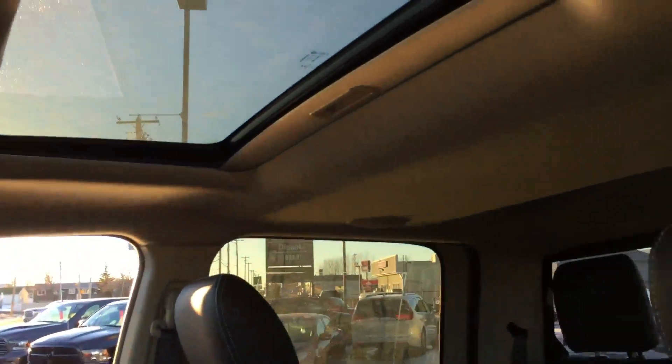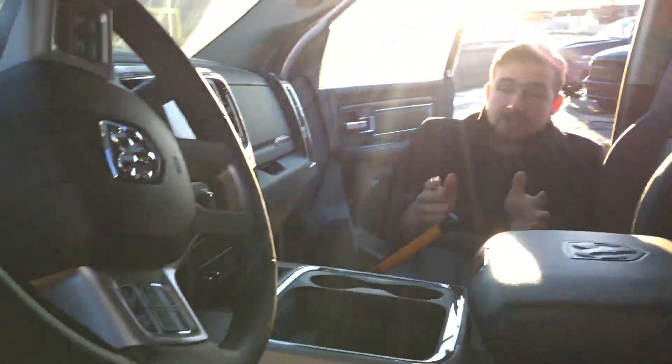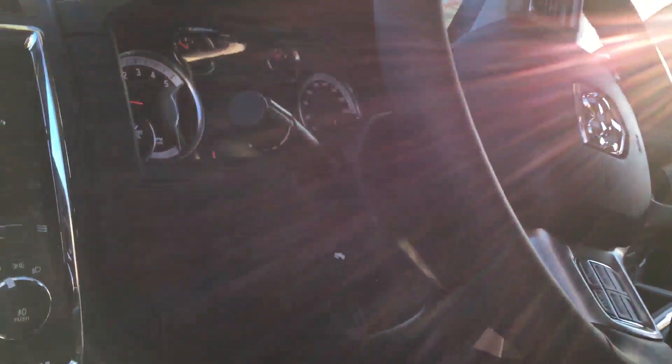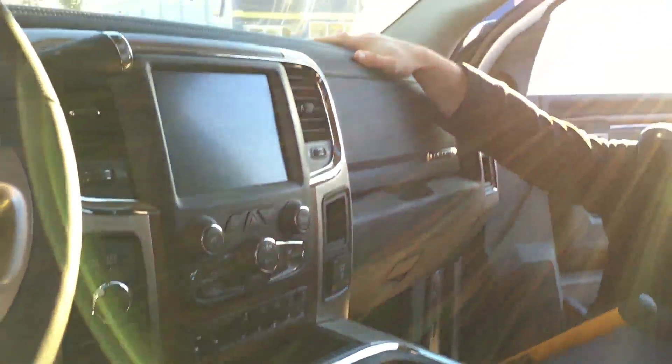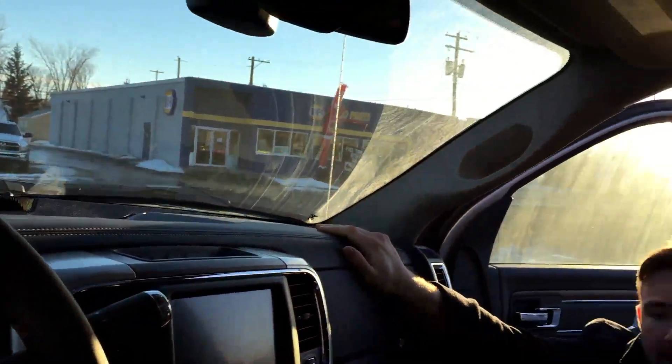Because it is a Laramie it is a fully loaded interior. We've got the full leather which means it has air-conditioned seats and heated seats. We also have a power sunroof up above and a heated steering wheel. 8.4 inch touchscreen fully equipped with Sirius satellite radio and navigation. It's also got a 7 inch vehicle display center, leather wrapped steering wheel, leather wrapped dash, and an upgraded Alpine audio system.